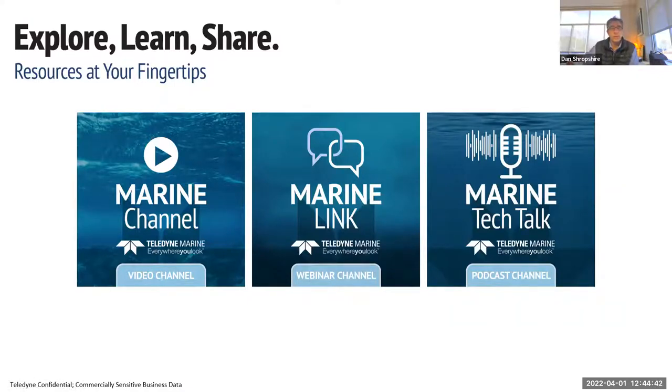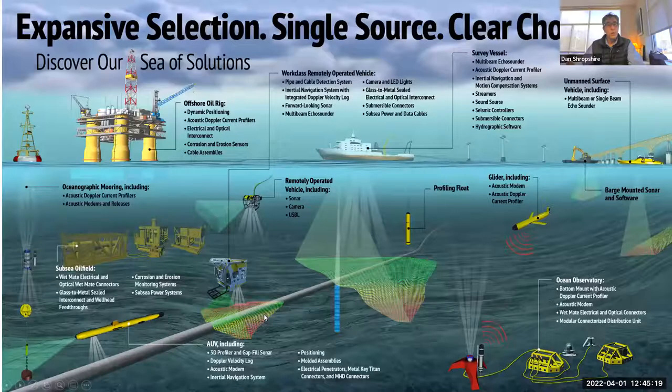If you're interested in additional information about any of our products or services, we have several online resources: our Marine Channel with pre-recorded talks on products, services, and customer use cases; our webinar channel, Marine Link; and our podcast channel, Marine Tech Talk, with almost 40 podcasts. Thank you everybody for joining us today. Hopefully that was in alignment with what you were interested in seeing — a mix of what's new for us and some use cases about how people in the academic and science world are using our equipment. I'll be happy to take questions now.